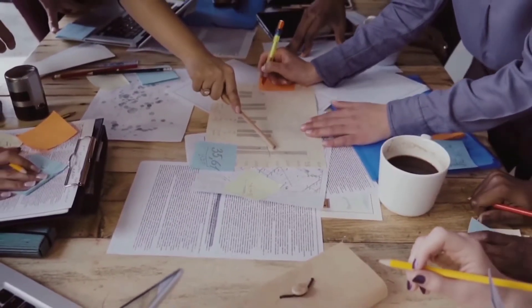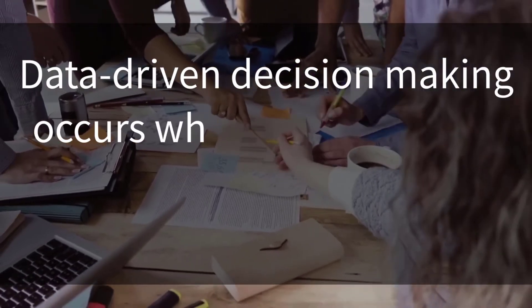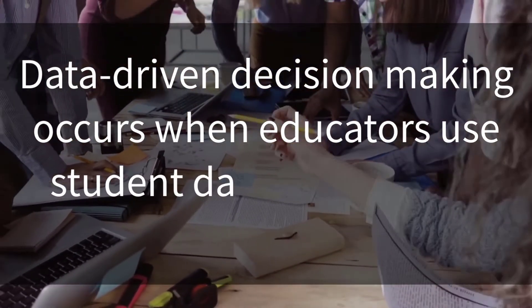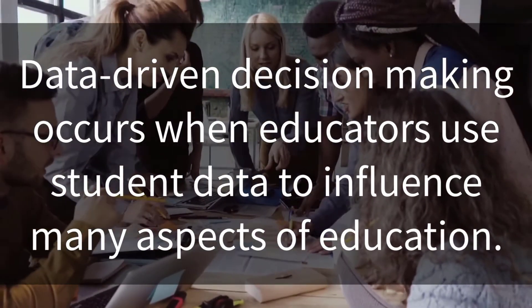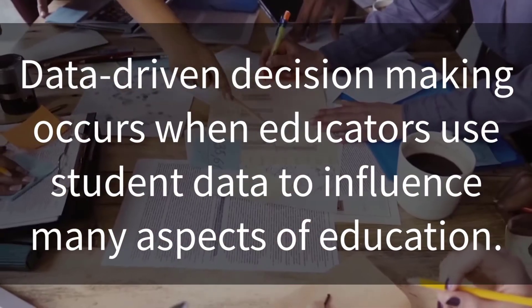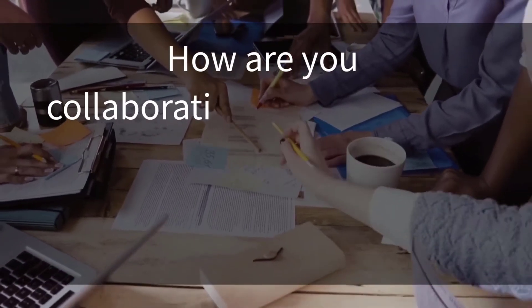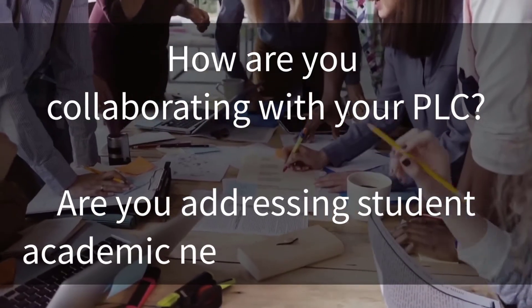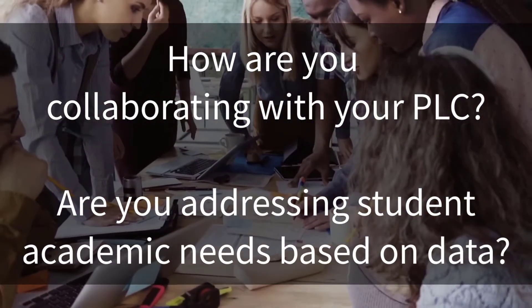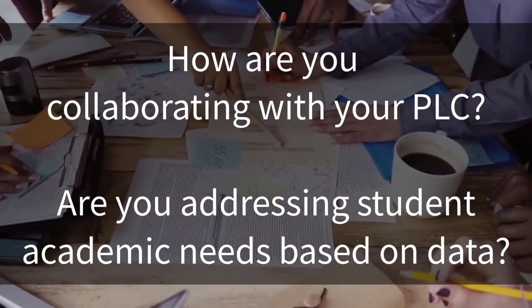A key element in education improvement is data-driven decision-making. Data-driven decision-making occurs when educators, both administrators and teachers alike, use student data to influence many aspects of education. How are you collaborating with your PLC? Are you addressing student academic needs based on data? Let's hear some insights from Performance Matters superstars at Bret Hart about how it impacted their instruction.